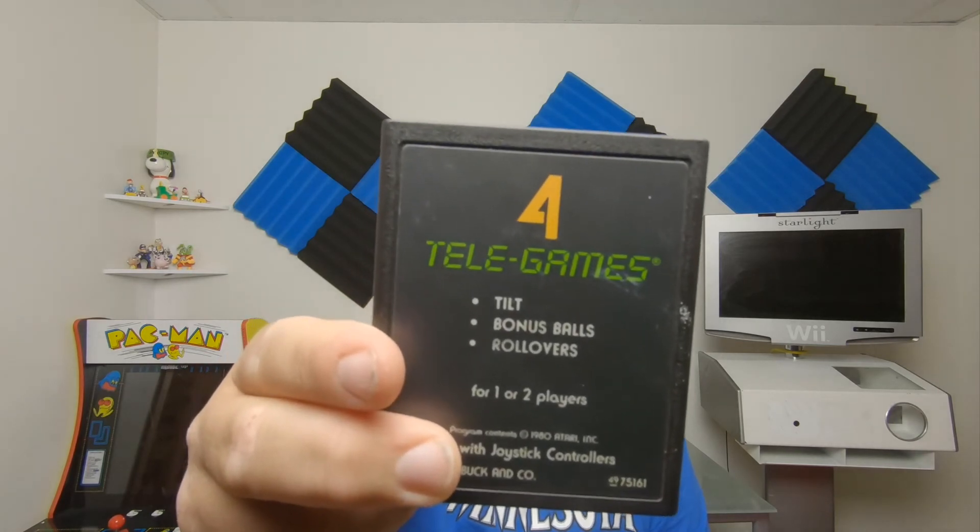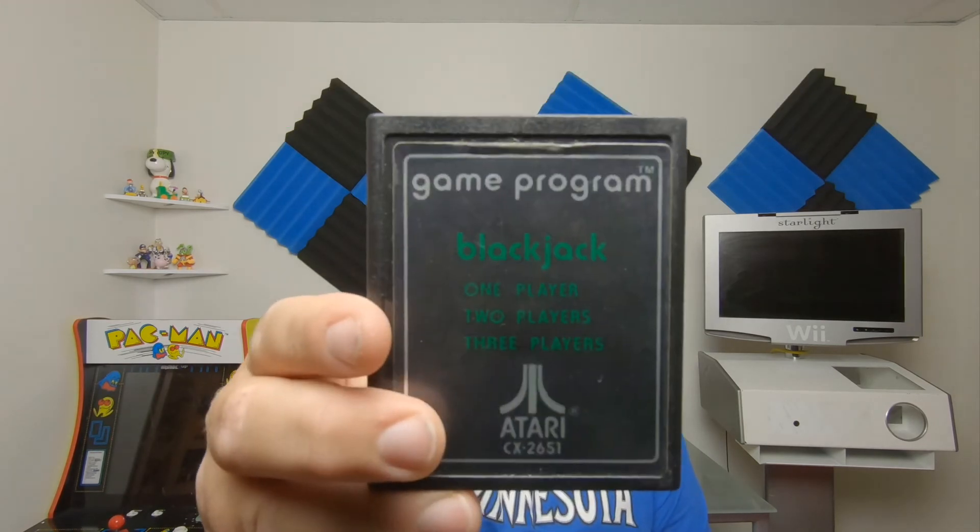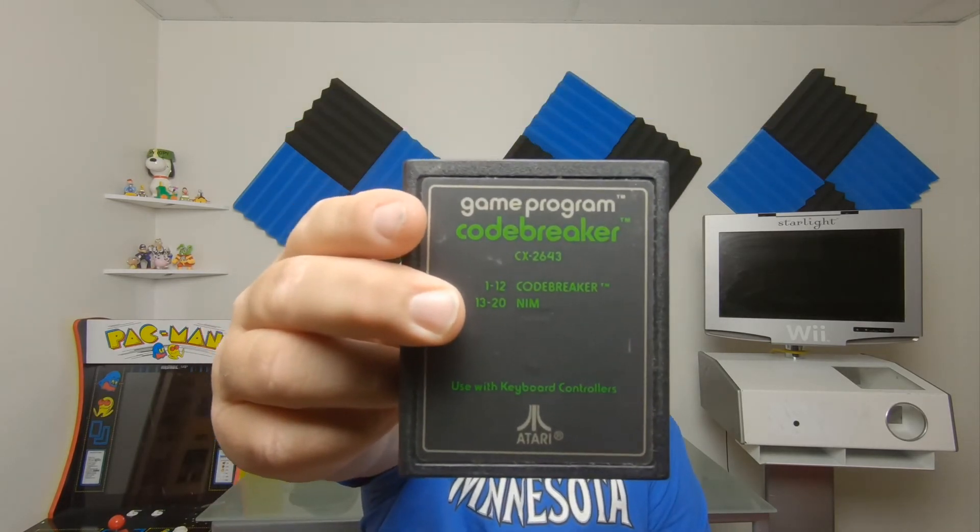There was a guy on Kijiji who posted a copy of Custer's Revenge for the Atari 2600 — a very uncommon game — at $80 or best offer. I offered $60 and he said okay, but when I went to his house I noticed right away the game was 100% fake. The cartridge was fake, looked patched together, the label had been printed and cut out really badly. So I didn't buy it. But he had other games at $3 each — legit Sears Telegames. I got Arcade Pinball, Brain Games, Blackjack, and Codebreaker.